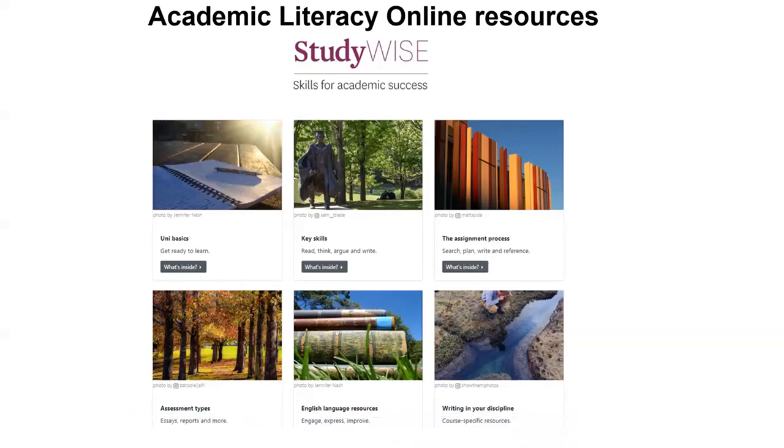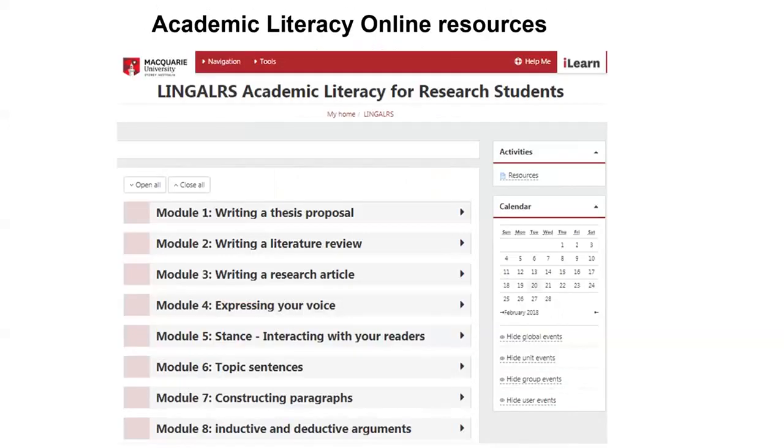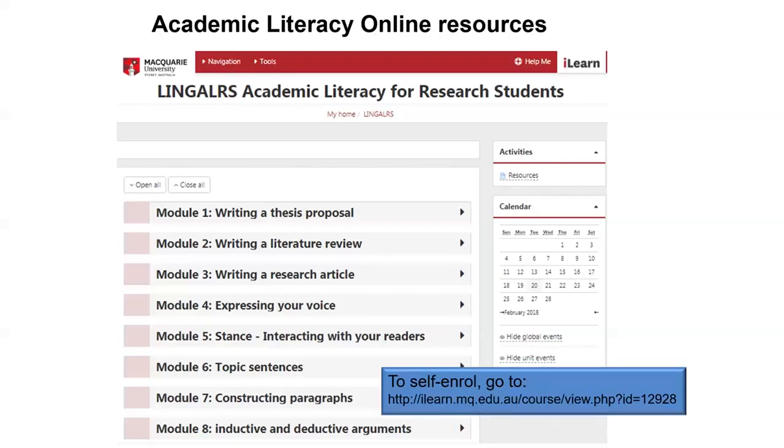There's also the Academic Literacy for Research Students iLearn unit, and as you can see there's a whole lot of topics relevant to you as a PhD or MRes student. I really encourage you to self-enrol into this iLearn unit. You'll be able to work through it like a textbook — it's not timed — and there's lots of instruction as well as tasks with answers. Module one would be a really good place to start. This iLearn unit was actually developed for social science researchers in linguistics, but it's very useful for HDR candidates across campus in different disciplines.